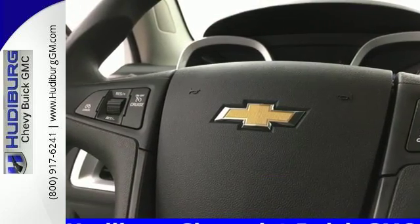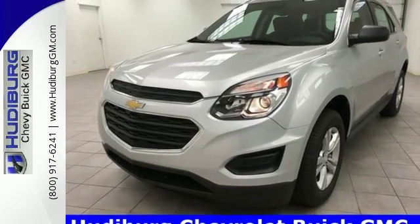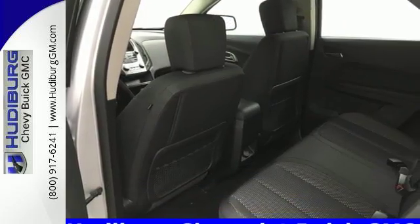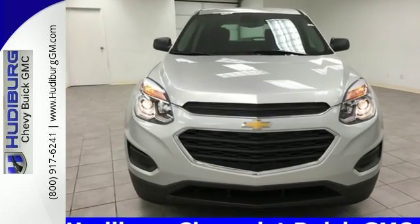You get electronic stability control, traction control, and eyes in spots where you can't see with a standard rear vision camera. This Equinox is roomy enough to handle your busy life with plenty of style to impress. Make this one yours today.